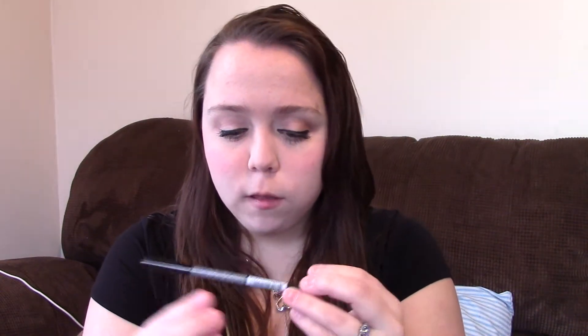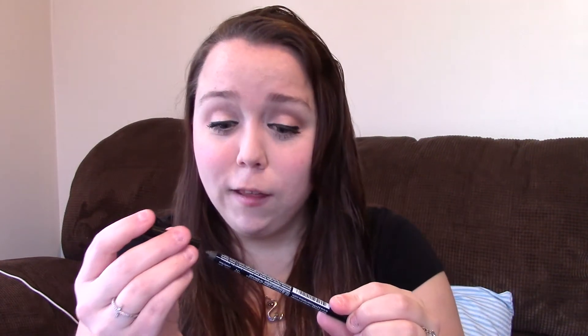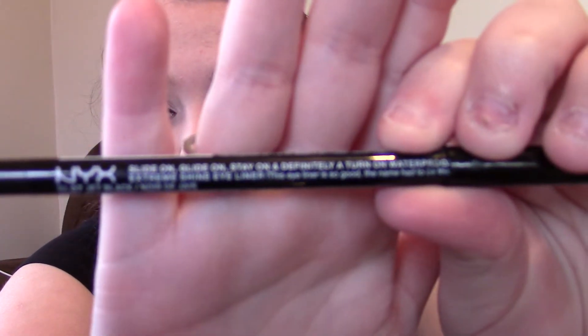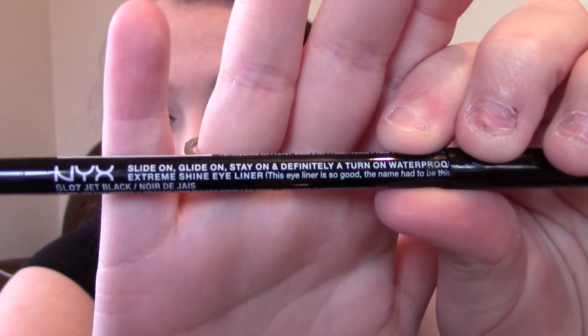And then I repurchased this. It's the NYX Slide On, Glide On, Stay On, and definitely a turn-on waterproof eyeliner. That's pretty funny — that's what it really says. It definitely says that, but it's just in black. I like using this eyeliner for lining my eyelid. It reminds me a lot of the Urban Decay eyeliner.